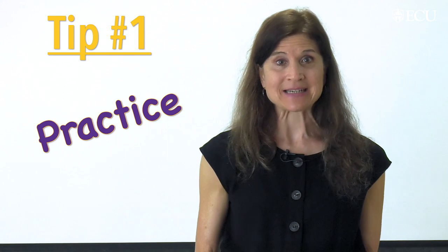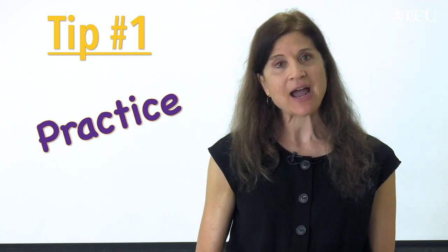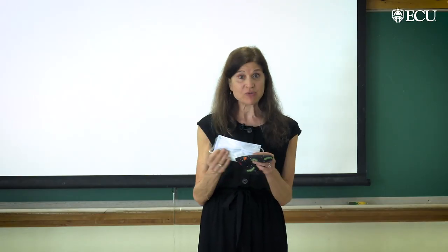Tip number one: you've got to practice. It's not too soon to go ahead and put your mask on at home and speak for an extended period of time. You might choose a disposable mask like this, which is lighter in nature, or you might choose my preference, which is a cloth mask, and I'm going to put it on and wear it for the remainder of this presentation.